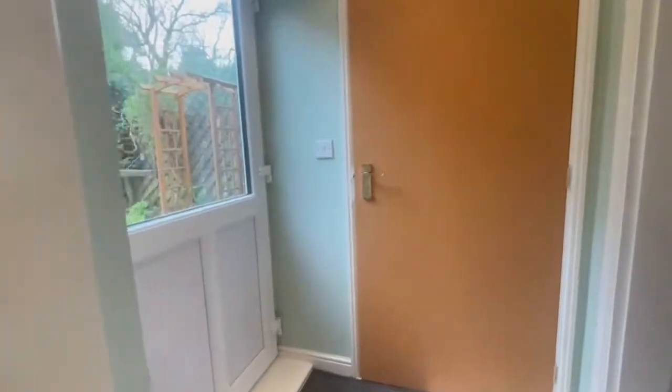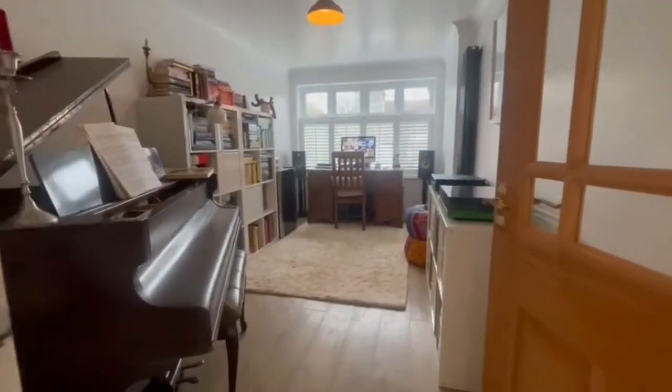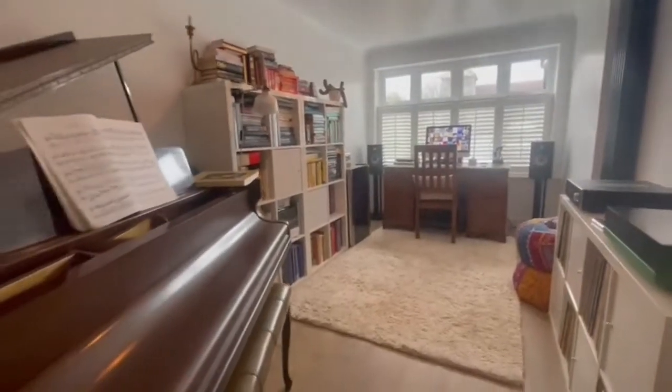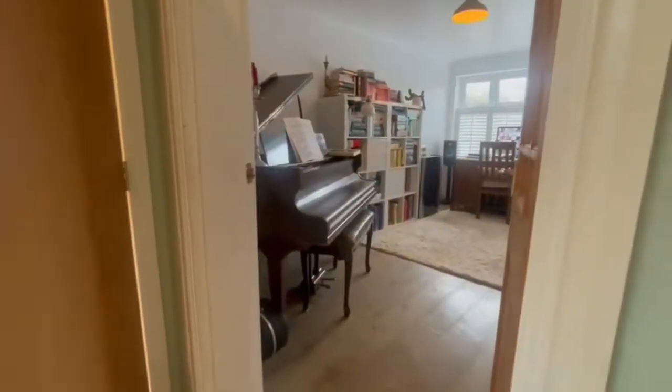Coming through into a second reception room just around the corner here, which as you can see makes a fantastic office or music room, but again would make a really good snug or playroom. So a really good space here — this is a real proper working family home.